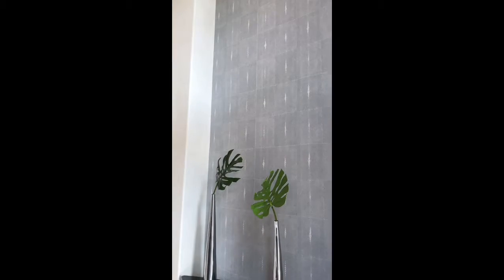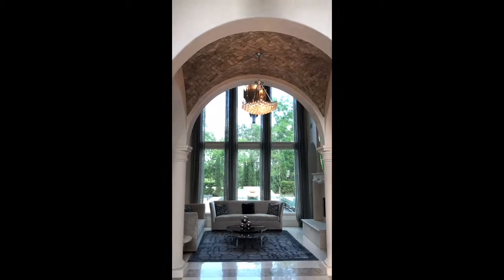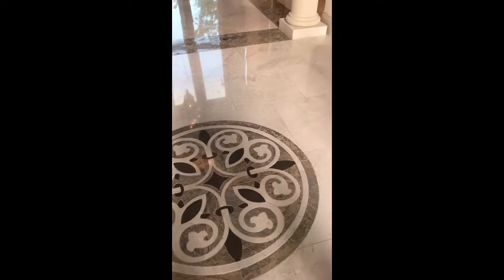Obviously, we're stepping into the foyer — a two-story foyer. And you can see all the way up to the second floor; you can see almost like a paver brick on the ceilings. Stone and marble on the floors.